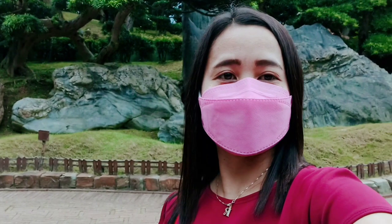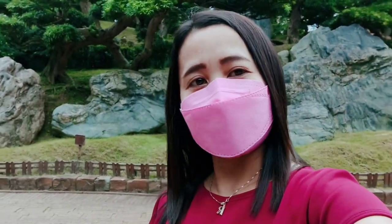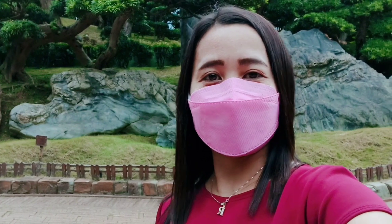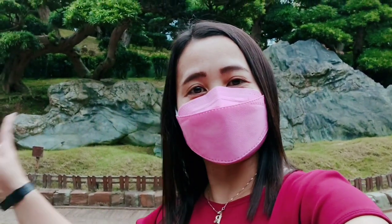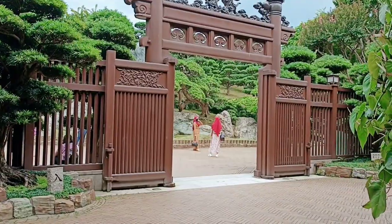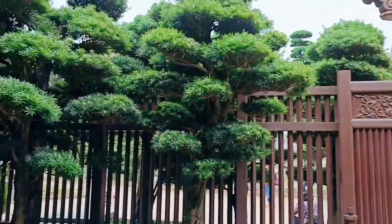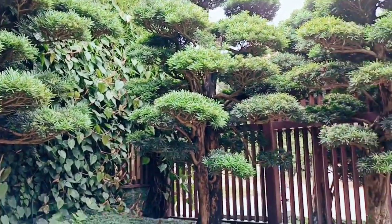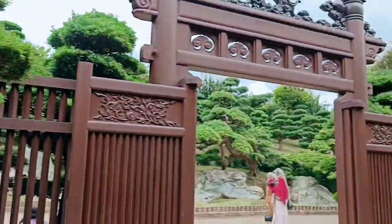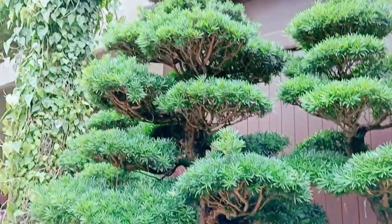Hi guys, welcome back to my YouTube channel. For today's video I'm here at the Nanyang Garden and I'm going to explore here. Let's go! This is the entrance — as you can see, just at the entrance you can already see those beautiful bonsai trees.